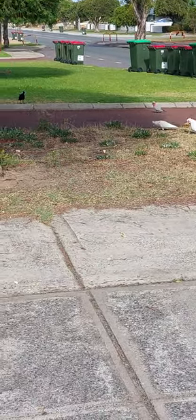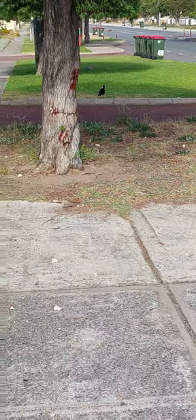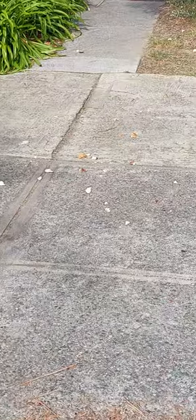I've seen five breeds of birds hanging around this food source. There it is — looks like bread rolls.